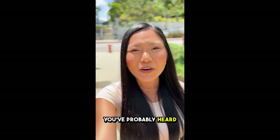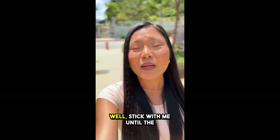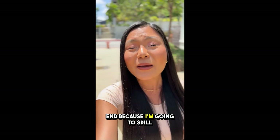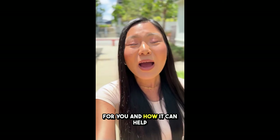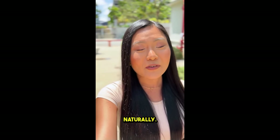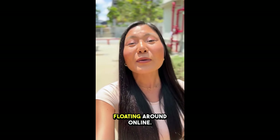If you're here, I'm guessing you've probably heard about GlycoBalance and are wondering if it really works, right? Stick with me until the end because I'm going to spill the tea on everything you need to know about this supplement — how it works, what it can do for you, and how it can help manage your blood sugar levels naturally. Plus, I've got some super important tips so you don't get ripped off by fake products floating around online.